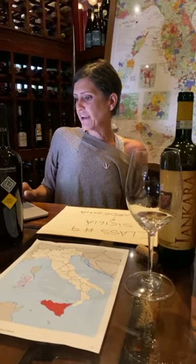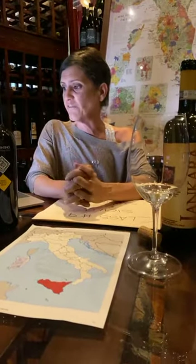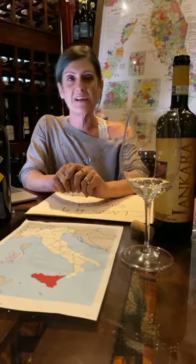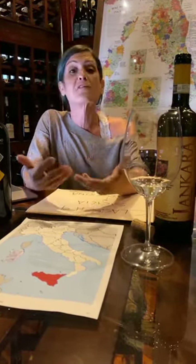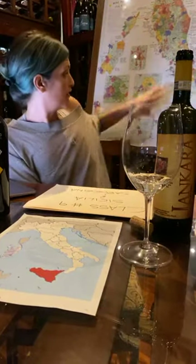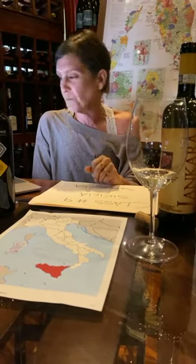The main white grape varieties of Sicily include native varieties: Insolia, Grillo, Catarratto — which is actually the most planted grape in Sicily, not Nero d'Avola — Zibibbo (the actual name for Moscato di Alessandria), and on the northeastern part, Carricante, the main white grape on Mount Etna. For reds, Nero d'Avola is the second most planted grape after Catarratto and is the grape of Sicily.